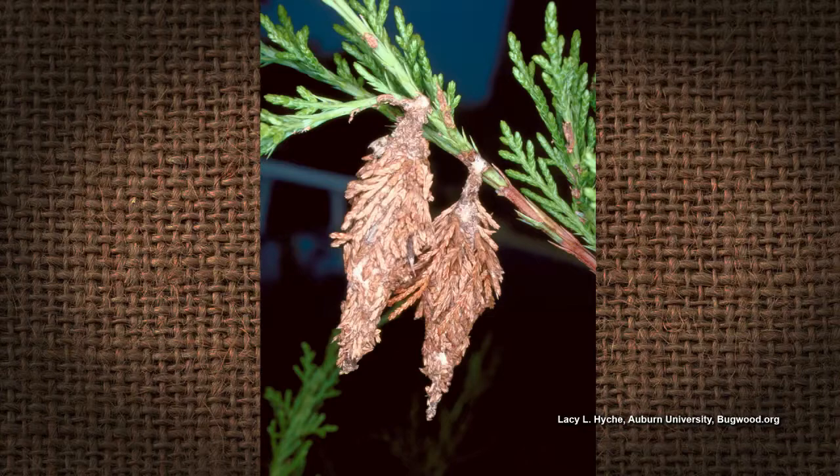They're relatively free of insect pests — nothing really gets on them, though I have seen bagworms get on them. But of course, bagworms get on everything. Easy care, put it in a pot, doesn't need much water, can take some sun. Cute little specimen plants — that sounds exciting.